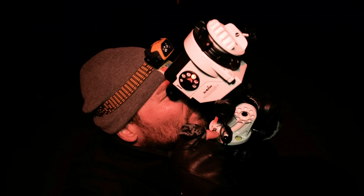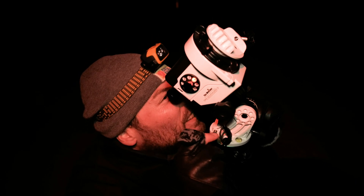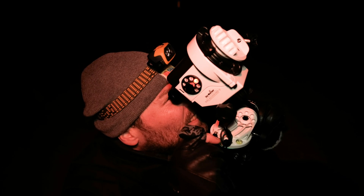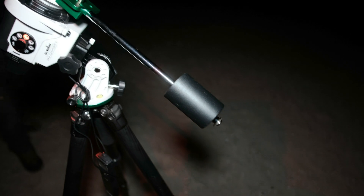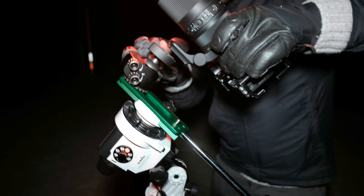So why are you polar aligning again, Coon? He's hoping to shoot Andromeda at 400 millimeters, so he needs to be super accurate. Coon is now putting on his counterweight — that's to balance the star tracker so that it will track more accurately.